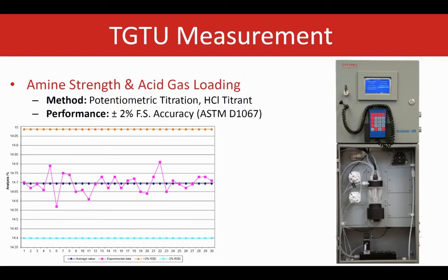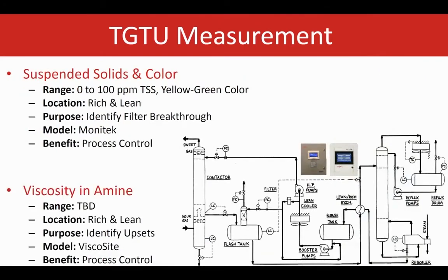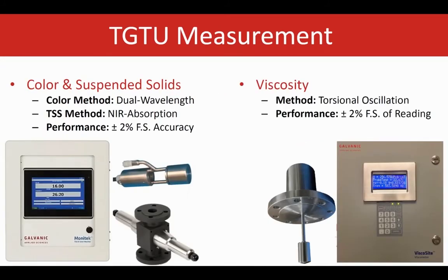This is our third-generation wet chemistry analyzer, marking 30 years of monitoring amine. Our robust sampling system and sample conditioning minimizes maintenance. Online turbidimeters and photometers can measure suspended solids and color, with configurations available to monitor both using one transmitter. Online viscometers can measure viscosity, and these physical properties can be useful indicators for process efficiency. Galvanic's Monotech line of analyzers monitors both suspended solids and color using a dual-wavelength method for color to eliminate turbidity interferences, and a near-infrared method for TSS which can handle solids up to percent levels. Galvanic's viscometer uses a torsional oscillation method to measure viscosity. All these methods guarantee plus or minus 2% performance.